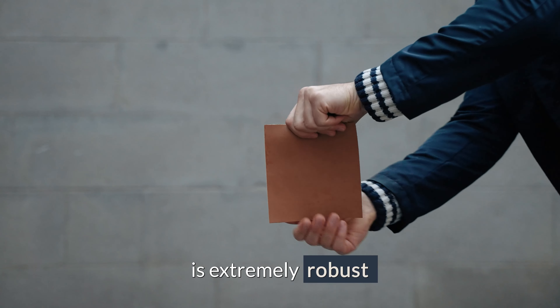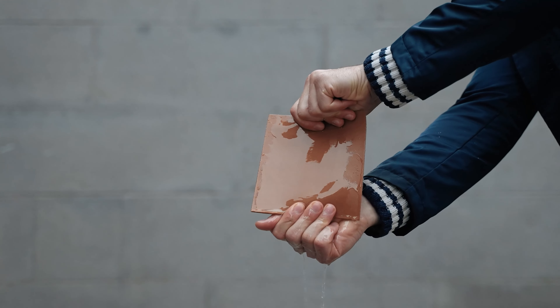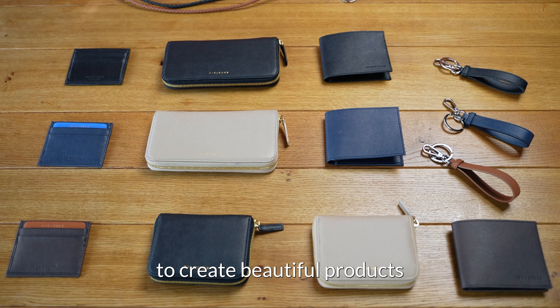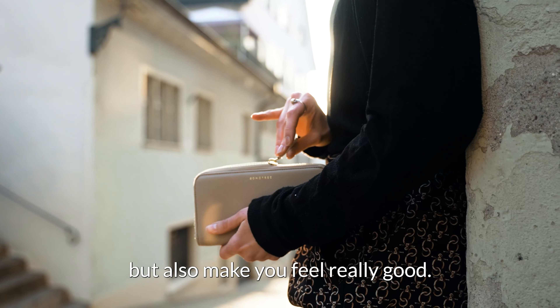It lasts forever, is extremely robust and also water repellent. We use this unique material to create beautiful products which not only last you a long time but also make you feel really good.